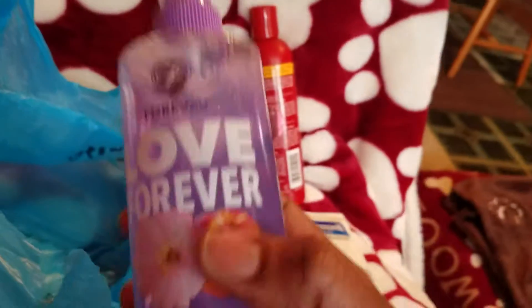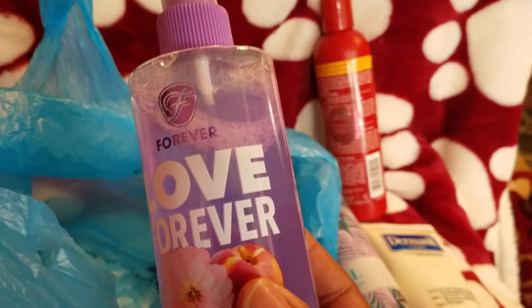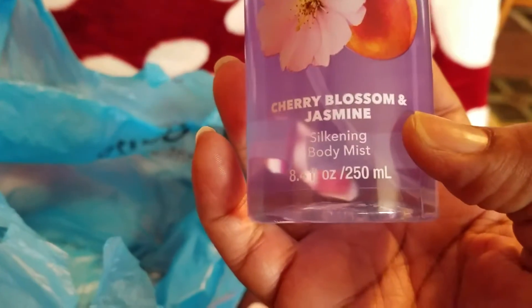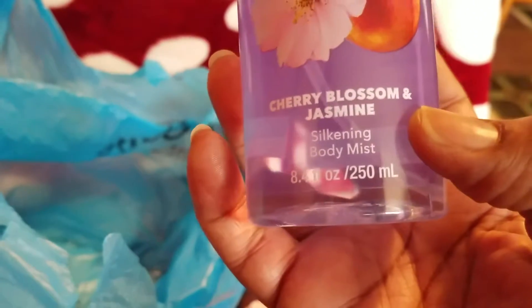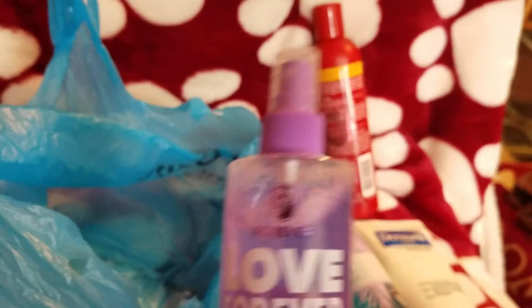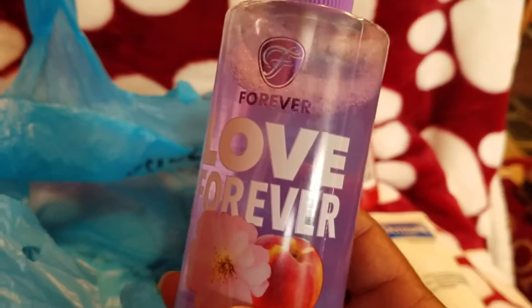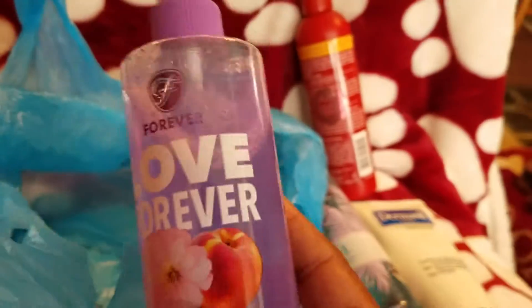Last but not least, this is called Love Forever. It's Cherry Blossom and Jasmine Silkling Body Mist, and it was just $1 at Dollar Tree. It smells so good. I got another one but I don't like it like this one.